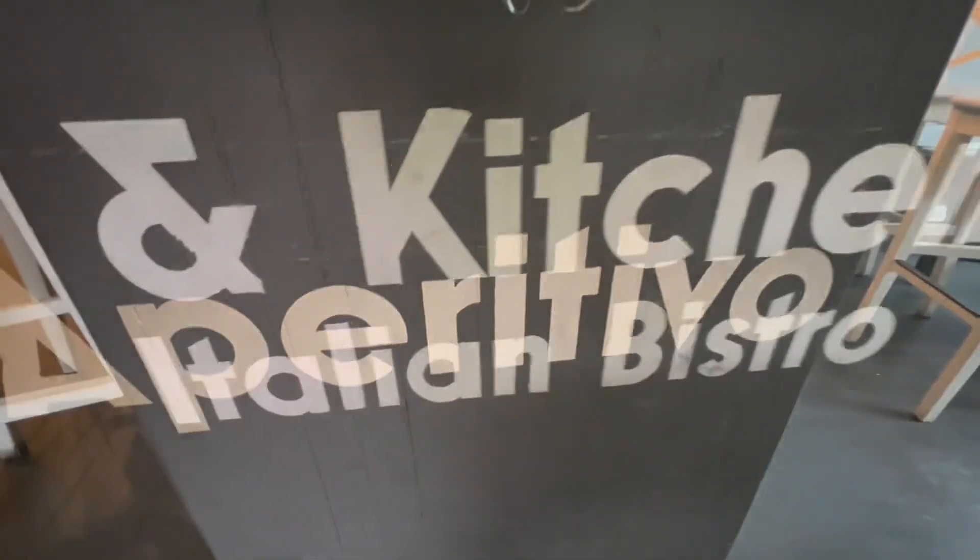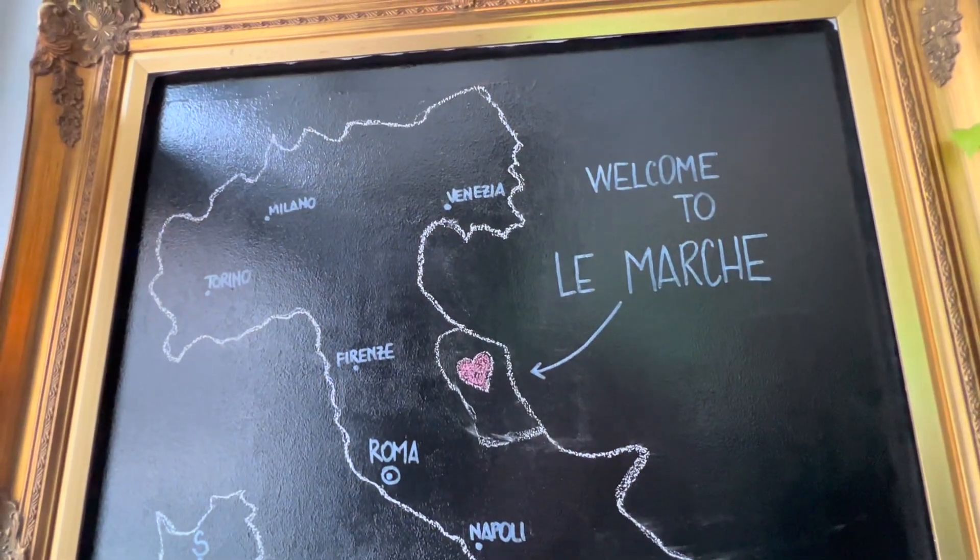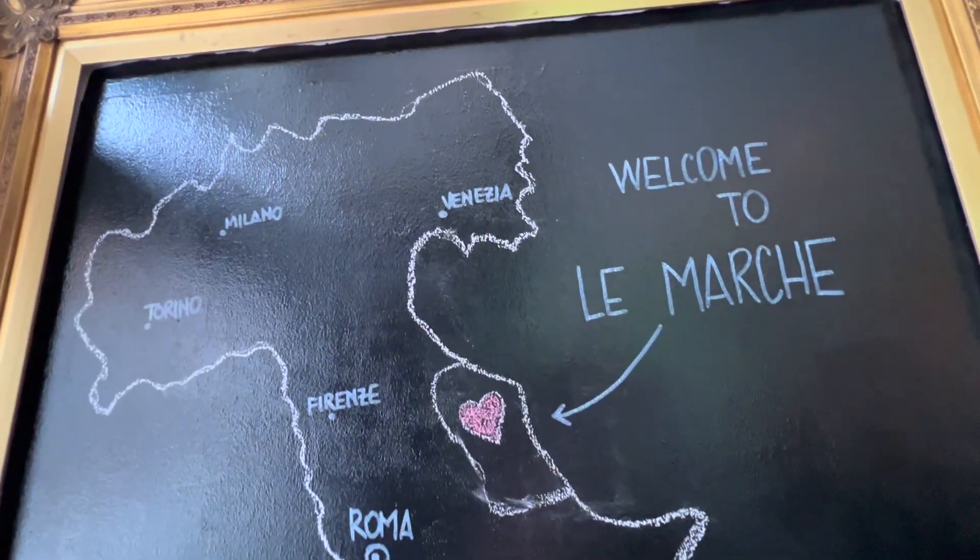We want to bring some special food to New York City for the first time, and we are focusing on Le Marche cuisine. Le Marche is a region just in the center of Italy, very close to Rome and Florence, but on the east side. It's central Italy on the Adriatic coast — mountainous, with a beautiful coastline. It reminds me very much of California, with the vineyards and the sea and the hills.